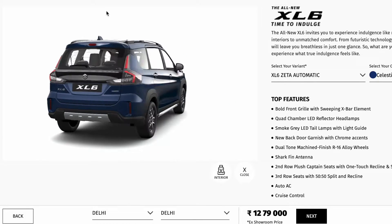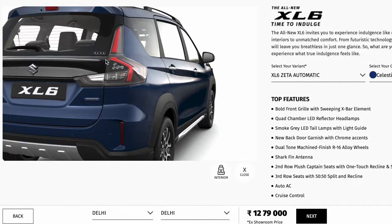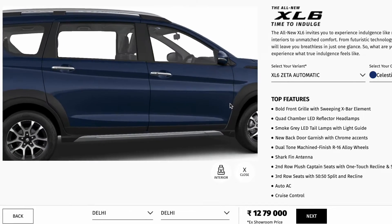Like the Ertiga, this vehicle also gets a shark fin antenna. The rear tail lamps have been restyled with a smoked effect giving a Volvo-type look. You can see the blacked-out finish between both tail lamps along with a Suzuki logo and chrome finish. There is also an SHVS logo indicating the smart hybrid technology with integrated starter generator, which shuts the engine at stops to save fuel. The cladding is rugged and heavy.